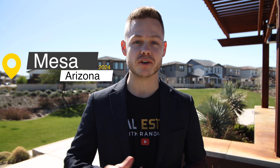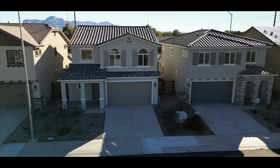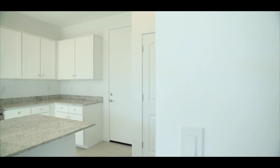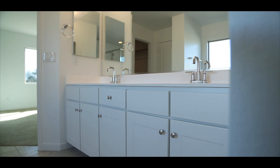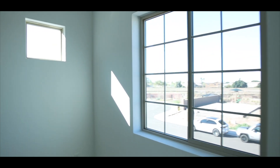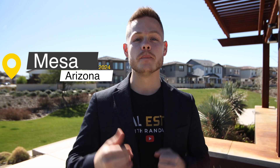What can you get in Mesa, Arizona for $500,000? Today we're going to go through two different home examples and give you some details on what you can get. In Mesa, you can definitely get a brand new home for $500,000 in a nice community for kids.